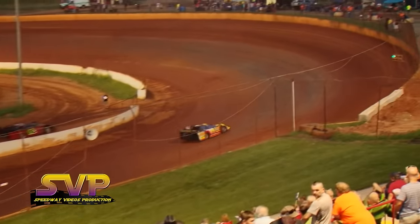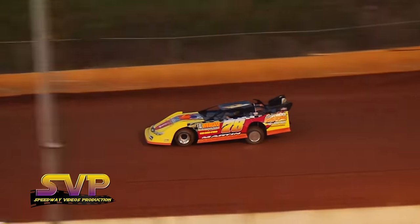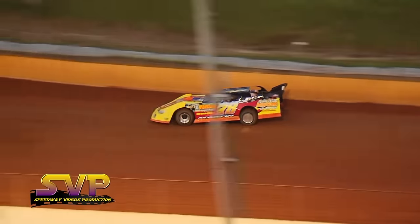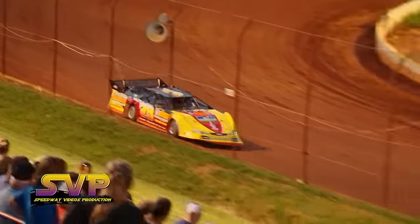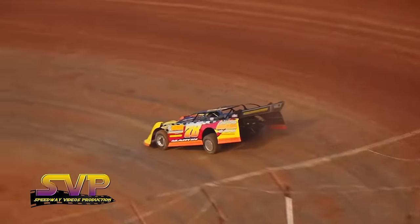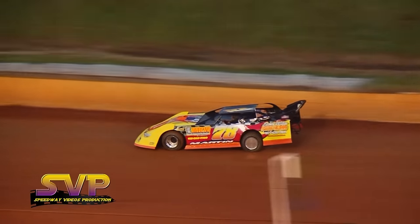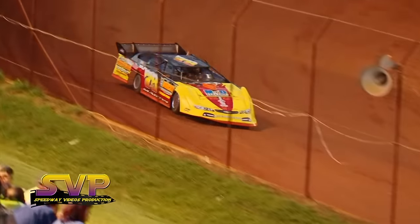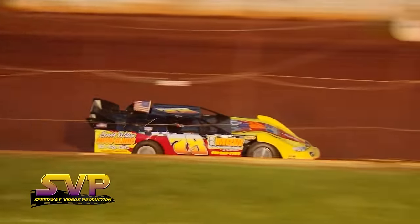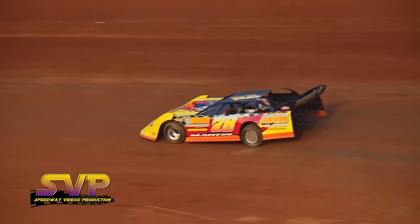Next car to qualify is the 78 of Barry Martin. Barry Martin coming around — first lap time is a 15.039, second lap time is a 14.482.